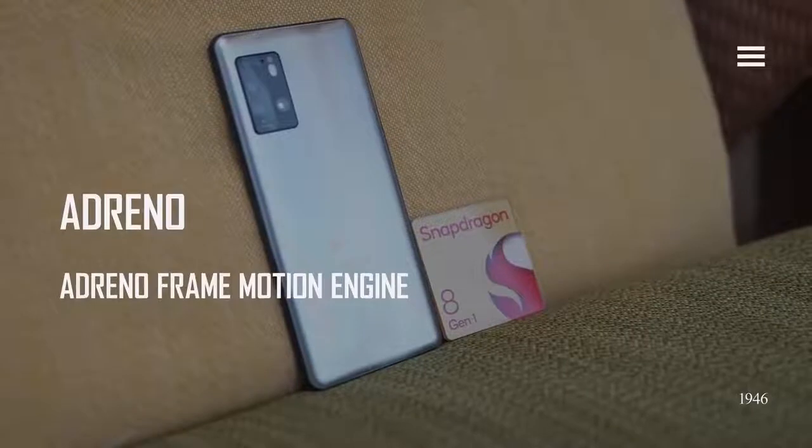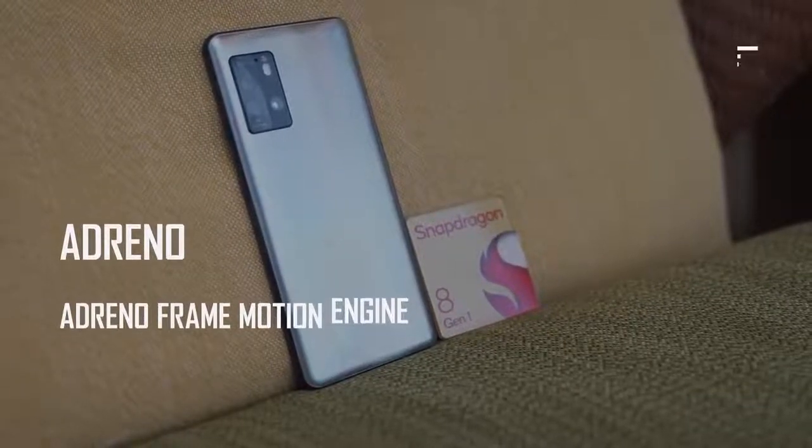The Adreno GPU has had a ton of new improvements this year. We have the Adreno frame engine, which has more frames to stabilize your games, as well as improve on that power saving we mentioned.